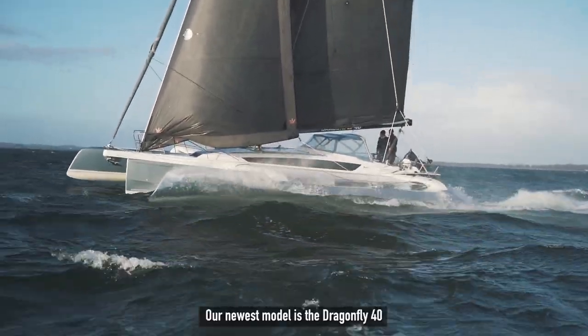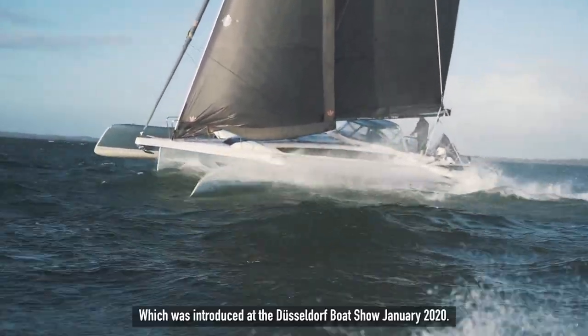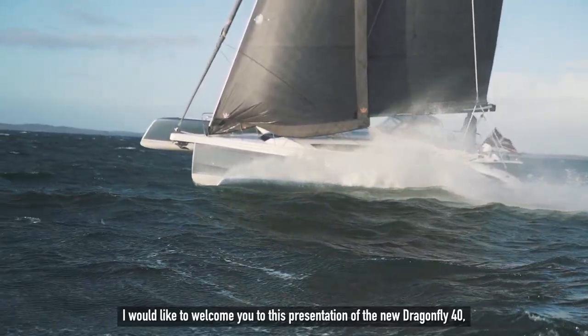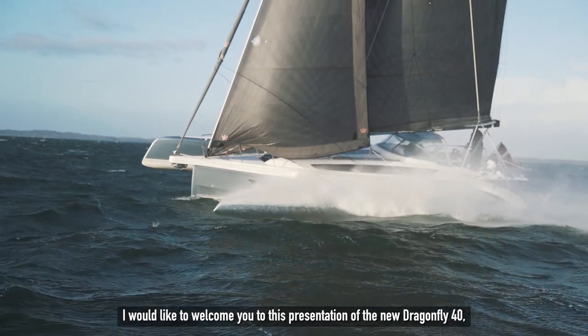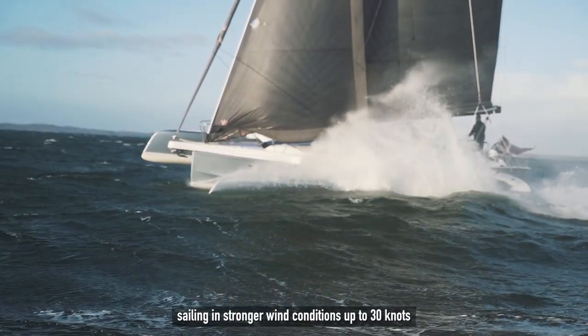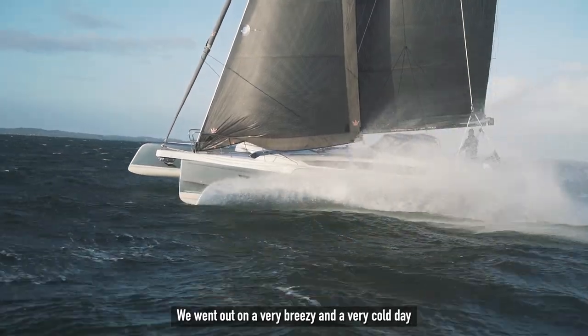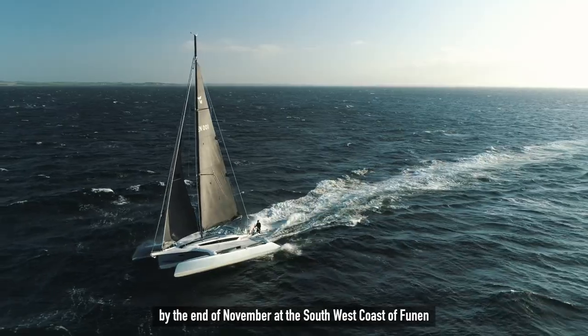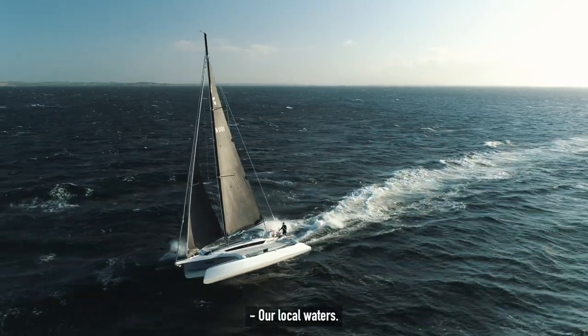Our newest model is the Dragonfly 4G, which was introduced at the Düsseldorf Boat Show in January 2020. I would like to welcome you to this presentation of the new Dragonfly 4G, sailing in stronger wind conditions up to 30 knots. We went out on a very breezy and very cold day by the end of November at the southwest coast of Fönen, our local waters.